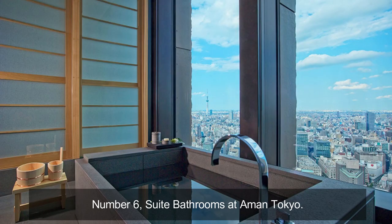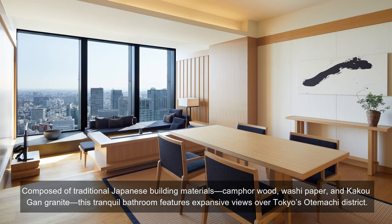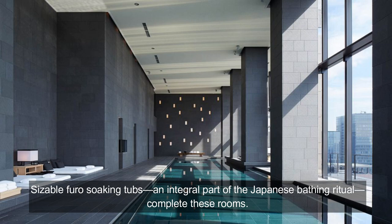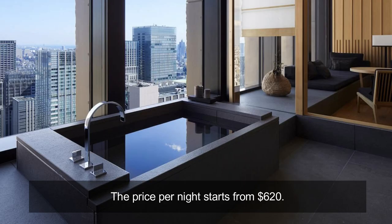Number 6: Suite Bathrooms at Aman, Tokyo. Composed of traditional Japanese building materials — camphor wood, washi paper, and granite — this tranquil bathroom features expansive views over Tokyo's Otemachi district. Sizable furo soaking tubs, an integral part of the Japanese bathing ritual, complete these rooms. The price per night starts from $620.